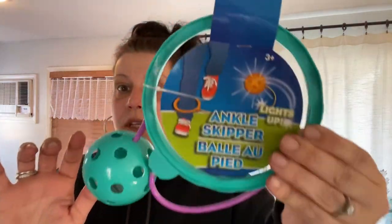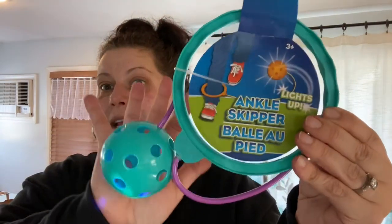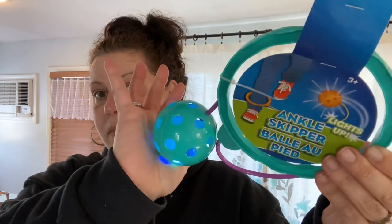The last thing in toys is this ankle skipper distributed by Greenbrier — warning: there will be flashing lights if you need to look away. It lights up and comes in different colors. That's going into my son's Easter basket as well. That's it for toys.